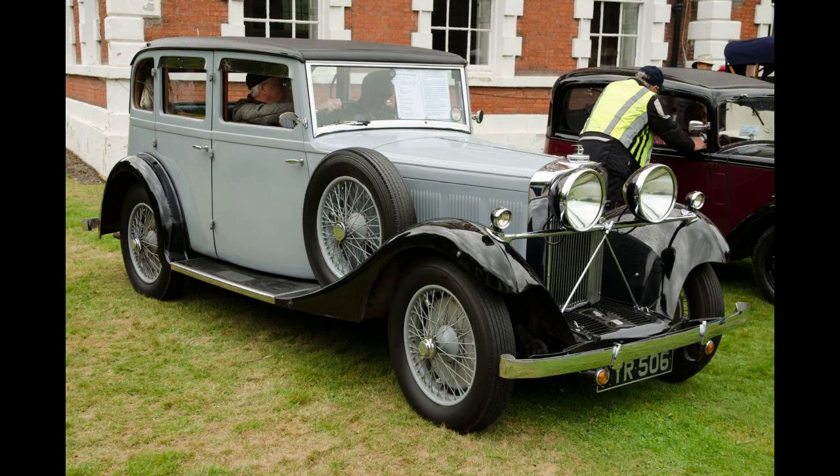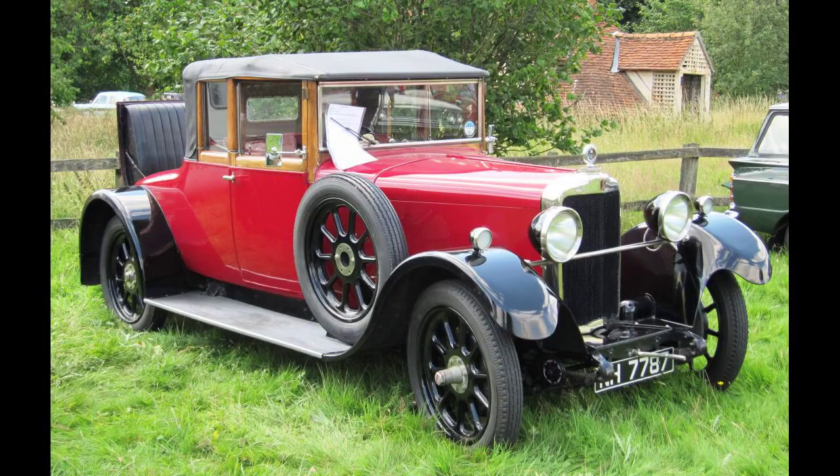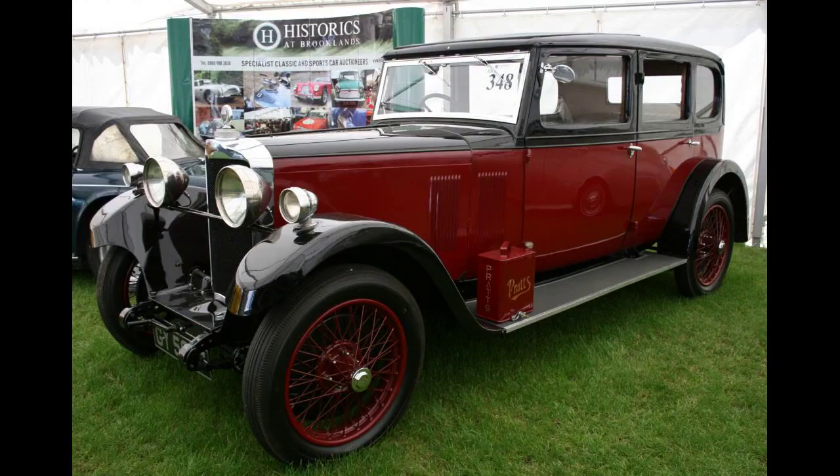It runs sweetly up to 4,000 revolutions per minute, yet picks up easily in top from almost a standstill. Over 55 miles per hour, increased speed takes time to build. The indirect gears were noisy. Except for some clutch slip when climbing hills under a heavy load, all controls worked well and smoothly. He also reported that the suspension let the car bounce too much, suggesting slacker tires and softer shock absorbers might be a useful improvement.